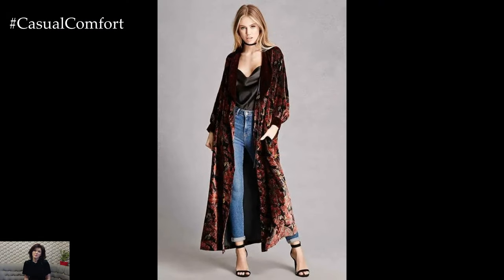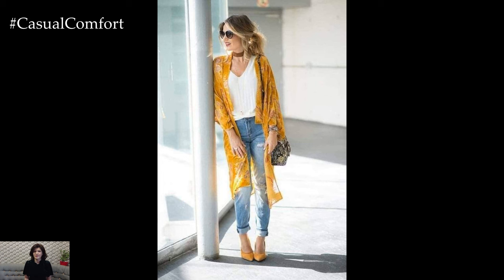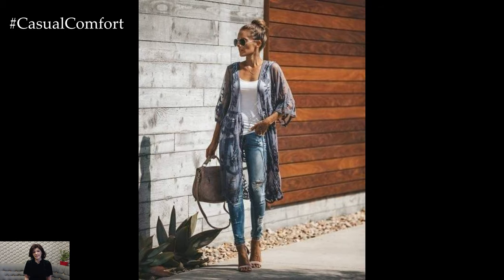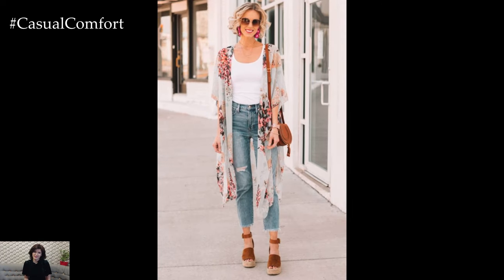Jeans and kimonos, two garments rooted in distinctly different cultural traditions, might initially seem like an unlikely pairing for a stylish summer outfit. However, when combined thoughtfully, they create a unique blend of casual elegance and sophisticated comfort that is perfect for the warm season. This fusion not only exemplifies a modern approach to fashion but also pays homage to the rich histories and evolving identities of these iconic pieces.